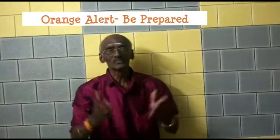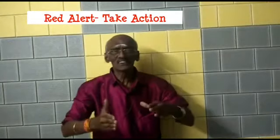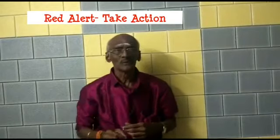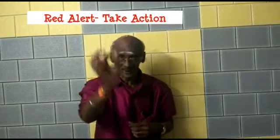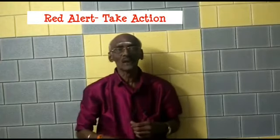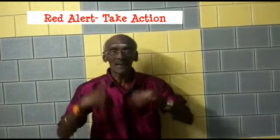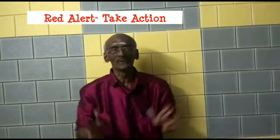The final one is red alert — a dangerous situation with isolated very heavy rainfall. The action message is 'take action.' Wind speed would be more than 130 kilometers per hour and rainfall more than 35 millimeters within 2 hours. The district administration should evacuate people from flood-affected areas, and power disruptions are expected.